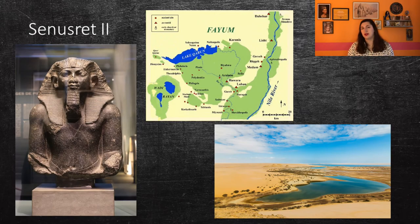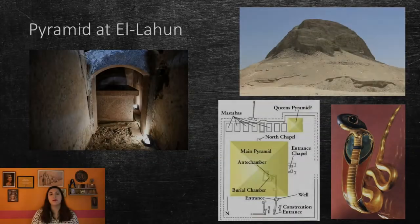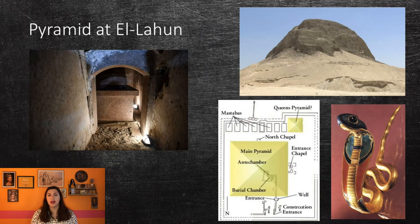Senusret II was the next king of the 12th dynasty. During his rule, he initiated many projects in the Fayum area. This is a large oasis which played an important part during the Middle Kingdom, as it was the closest arable land to the city of Memphis. These projects included hunting and fishing in the marshy area and developing an irrigation system which would siphon water out of the oasis's central lake, Lake Morris.